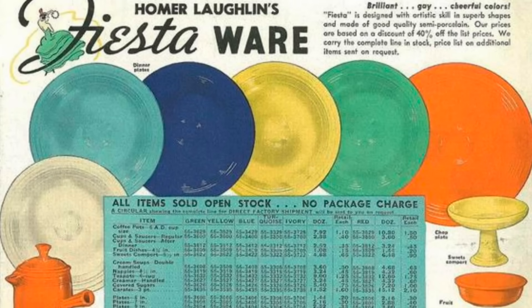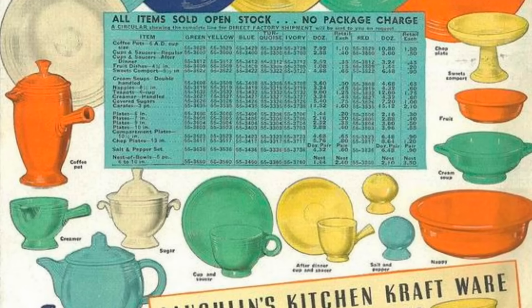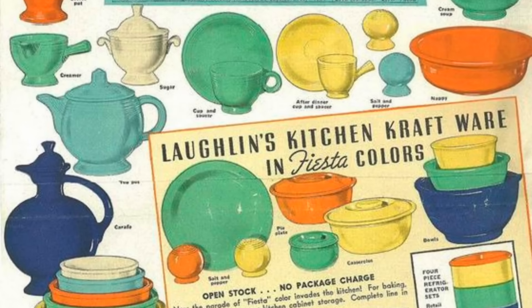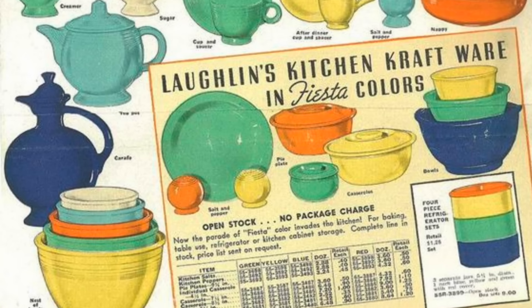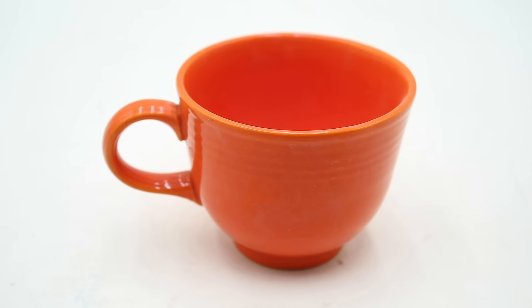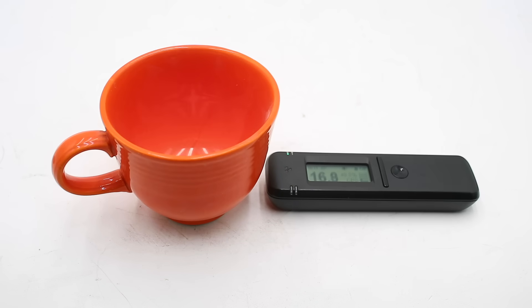The original Fiestaware line featured 37 unique pieces offered in five different colors: light green, cobalt blue, deep golden yellow, old ivory, and orange-red, with a sixth color — turquoise or robin's egg — being added in 1938. This particular piece is of the orange-red variety and is perhaps the most infamous of the early Fiestaware line due to its high uranium content — around 14% by weight — meaning that the average dinner plate might contain up to 4.5 grams of uranium. However, uranium is also found in lower amounts in other glaze colors, including old ivory.